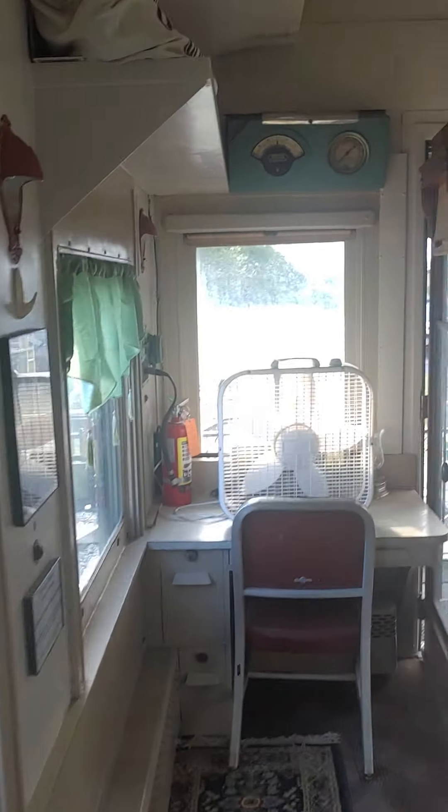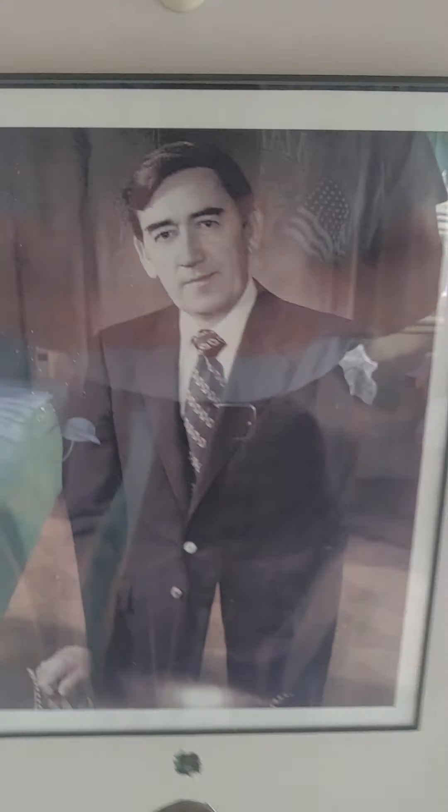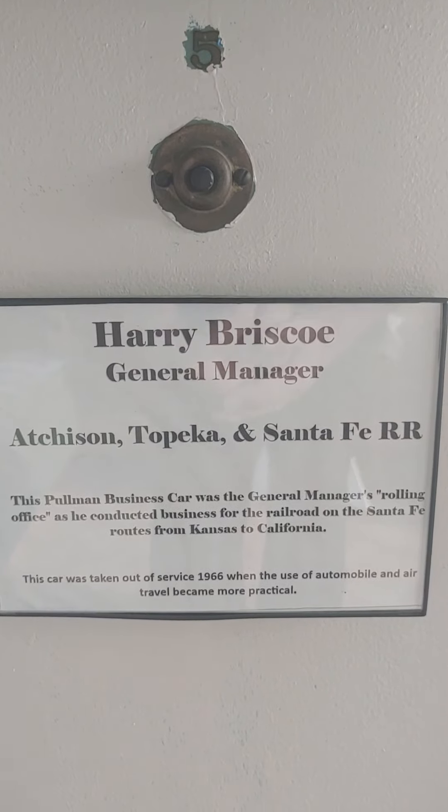Let me show you the light fixtures up there. Little itty-bitty closet. And then this is the office here. We don't have a mannequin for Mr. Briscoe — anyway, this is him. That's Harry Briscoe, Atchison, Topeka, and Santa Fe.